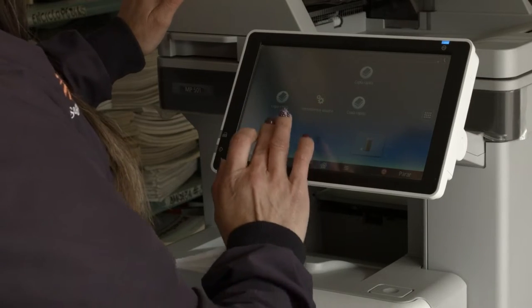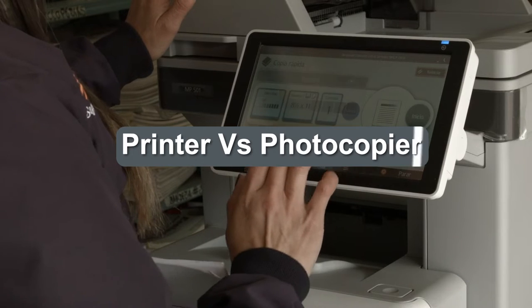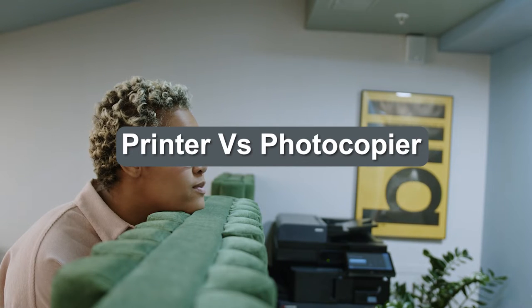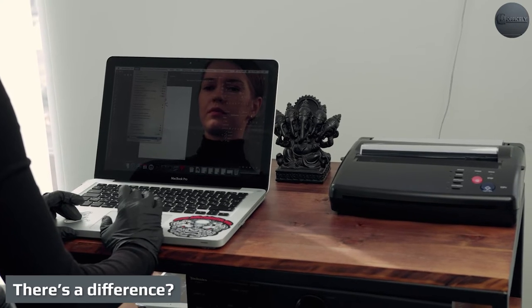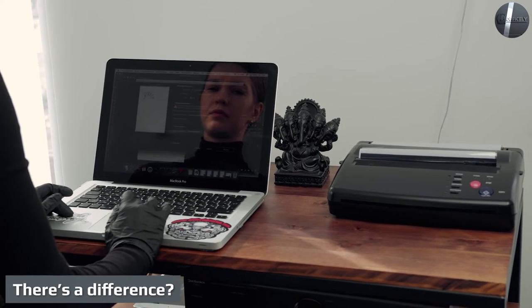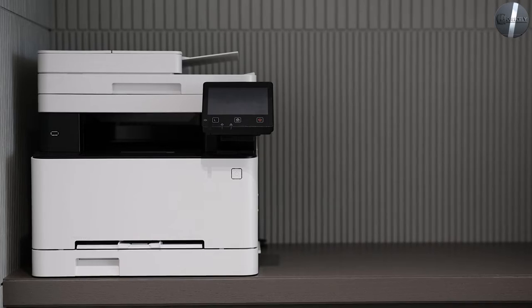Are you seeing the signs it is time to replace your copier? Not sure if you should stick with a photocopier or printer, or are you thinking about moving up to the functionality of a multifunction printer instead? There is a difference. While both the standard office copier and multifunction printer are staples of daily office life, the terms used to describe each device are not interchangeable.